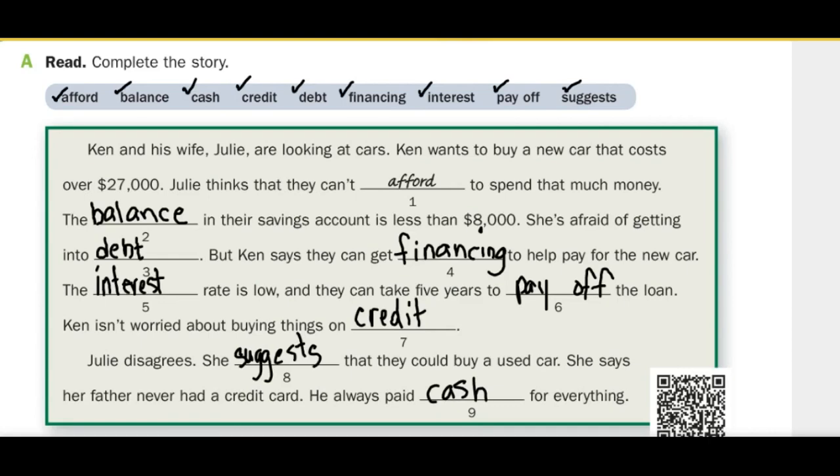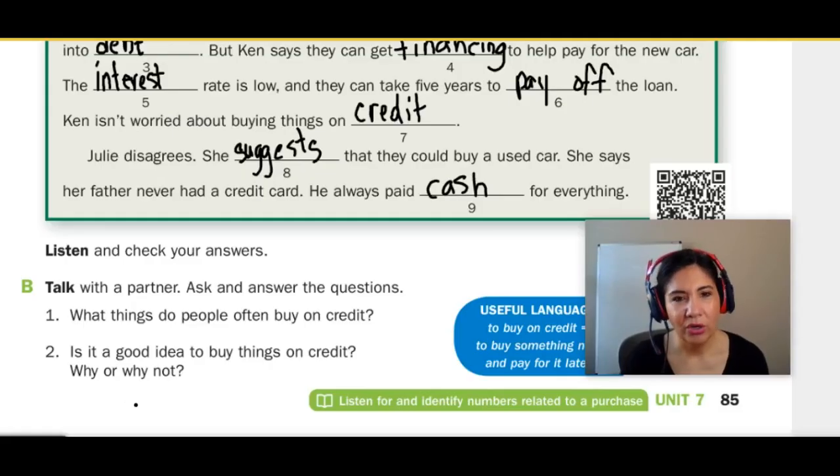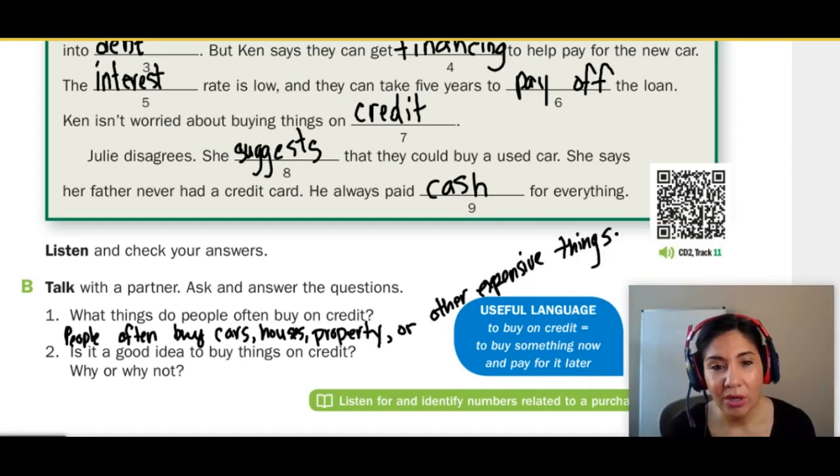This looks about right, and it sounds correct. Now let's talk with a partner. Ask and answer the questions. Number one, what things do people often buy on credit? People often buy cars, houses, property, or other expensive things on credit. And credit is a good thing, but it also can be dangerous if you aren't familiar with how credit works. And if you do not pay off your balance, it can be a very bad situation.